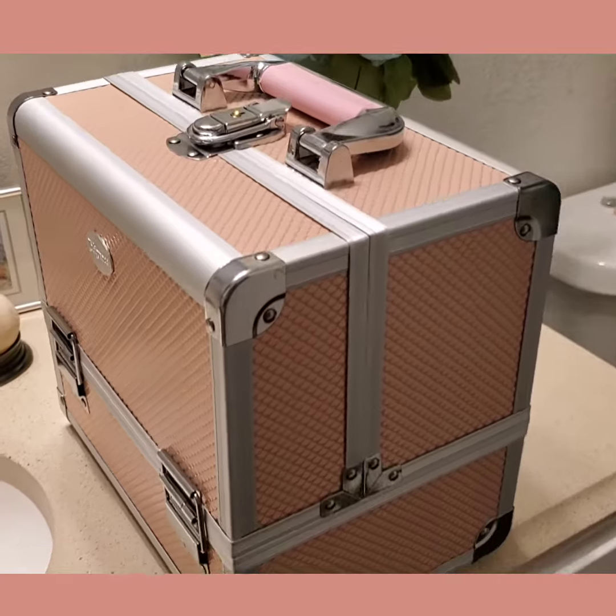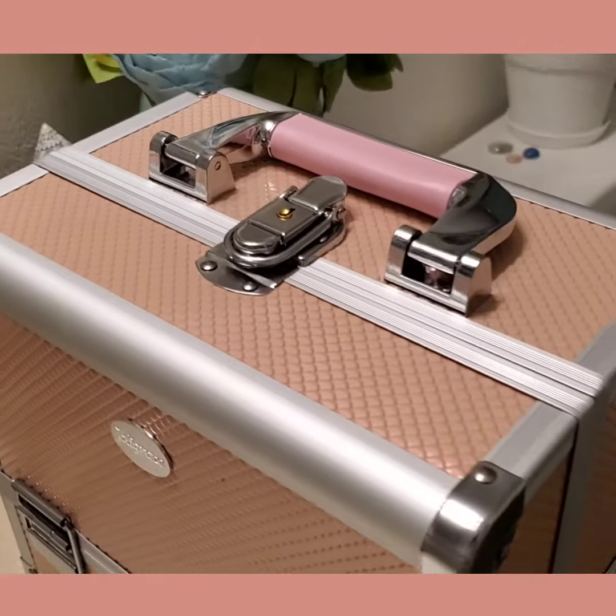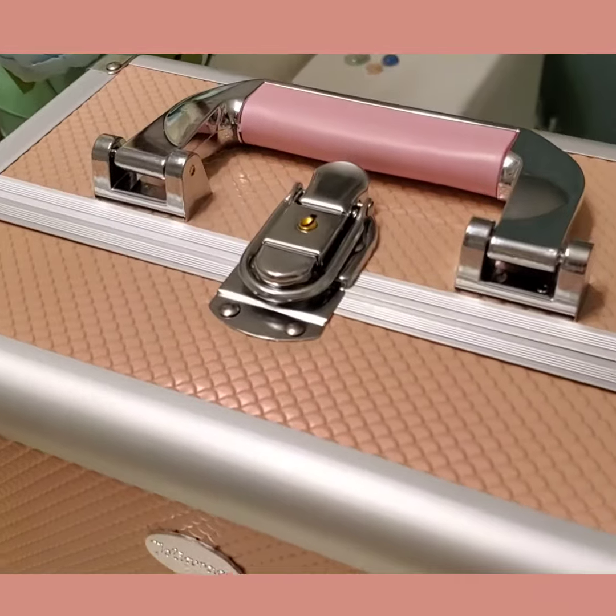Hi everybody. I purchased this box on Amazon for about $25. It is peach in color with a pink handle, and you can feel the texture on the outside that reminds me of a mermaid. It's really cute, and I didn't expect it to be this large.